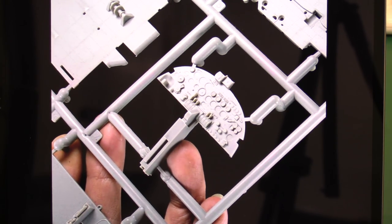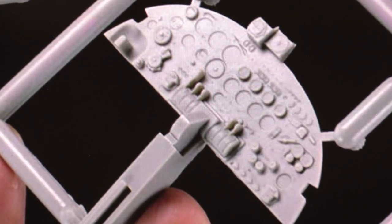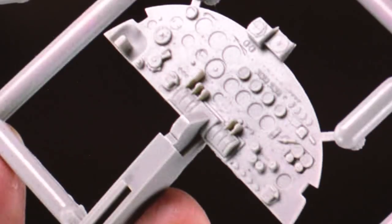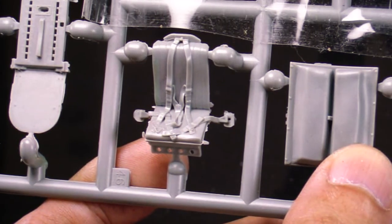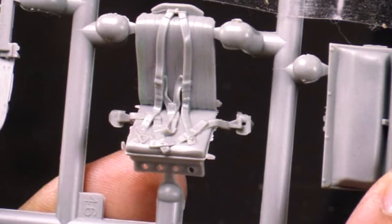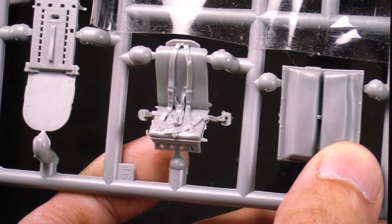Here we have the instruments — they really look great, they look superb. Look at the levers — absolutely amazing. Now, this is a point that's a bit controversial: some people are not happy with the idea that they are moulding the seatbelts onto the seat rather than having them separate so you can arrange them yourself with photo-etch. I'm a bit surprised about this. Nevertheless, it looks impressive — the moulding is beautiful. You've never seen a moulded seatbelt looking as good as that, I would suggest.